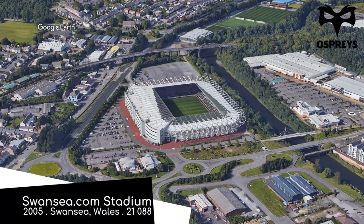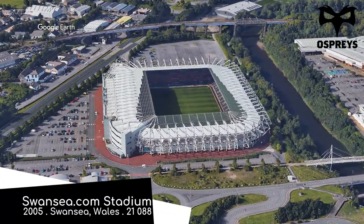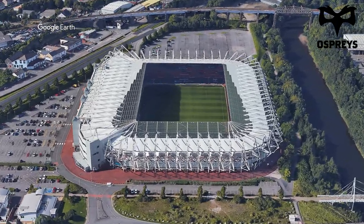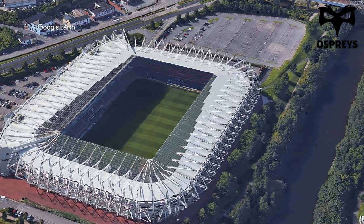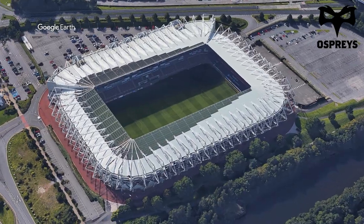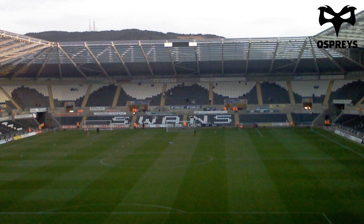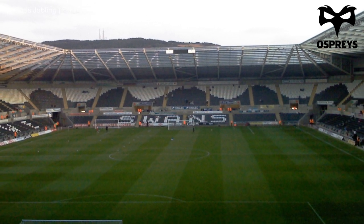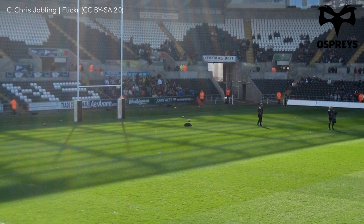Swansea.com Stadium. A .com sponsor for a stadium never sounds right, but the club don't have any say on that — the stadium is owned by the local council. I swear I remember hearing something about every Swansea belonging to the Queen. Anyway, the ground is also home to Swansea's football team, and it's pretty much in line with most of the medium-sized modern football stadiums in the country.